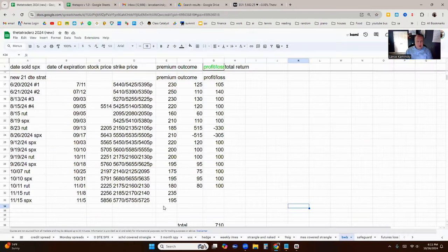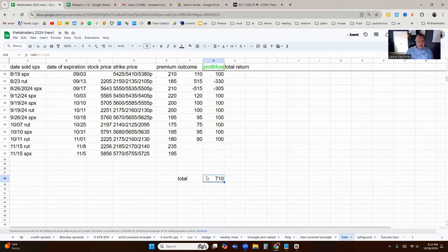So first, the data on the broken wing butterfly. Started this trade on June 20th up until now, and this uses about $1,500 per trade, because I'm looking at a 15-width strike in the put debit spread, and then a 30-width strike on the credit spread. So you're going to need about $1,500 to do this trade. Also consider the premium that we take in — I typically look for around $200 in premium, and then I look to close it at about a $100 gain. We only have two losses since June, and the other trades were $100 gains. Total was $710.